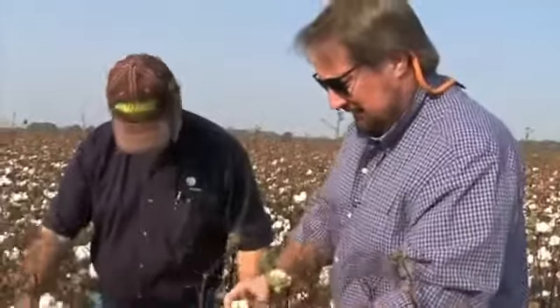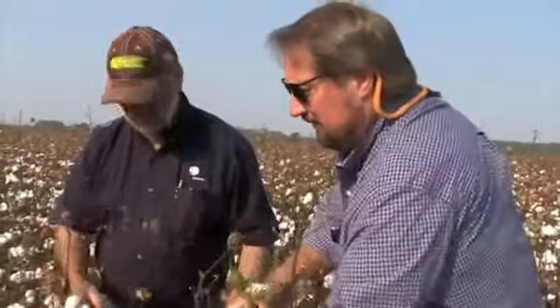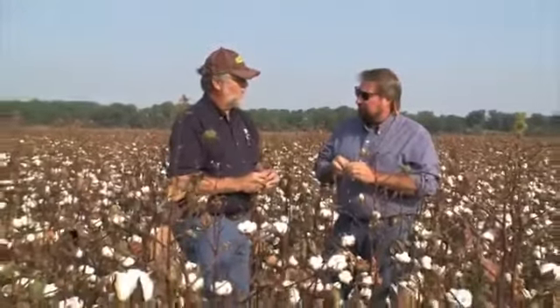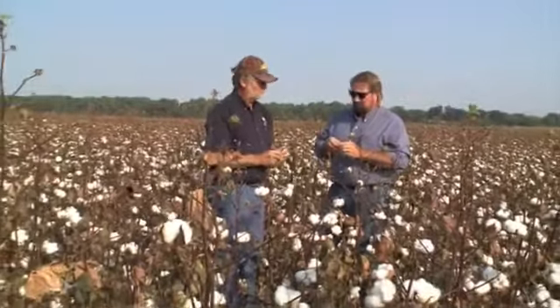He slows down for us, and not a lot of folks will do that — time is money on an operation like this. A grower like Terry who will slow down, let us come on his farm, slow down at planting time and again at harvest, that means a lot to us. Ultimately, the best data for Terry comes from plots on his own farm.